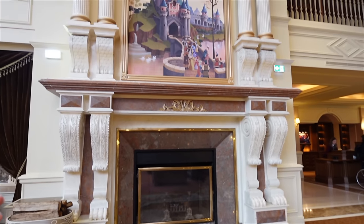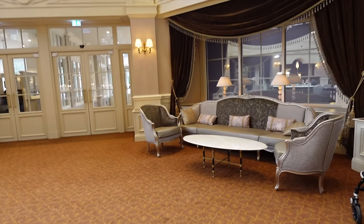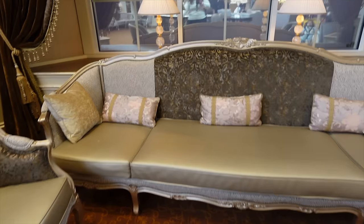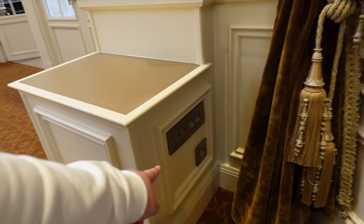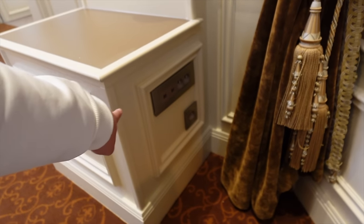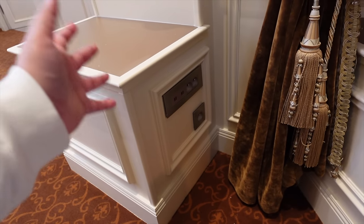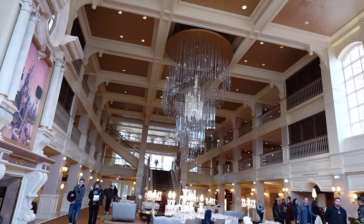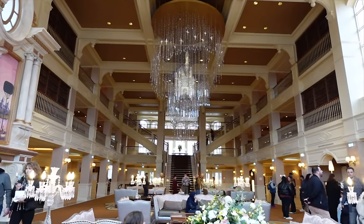This lobby is not only gorgeous but also practical. I used to love coming here to sit on the sofas and relax, taking a little break from the parks. Now they even have USB plugs so you can charge your phone — you can just chill here in the reception, enjoy the beautiful chandelier, and make sure your electronics are all charged before you leave.